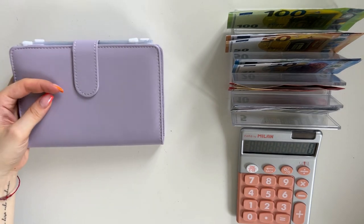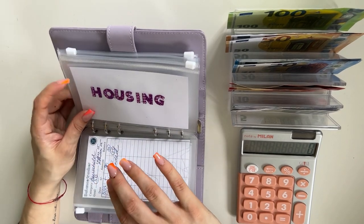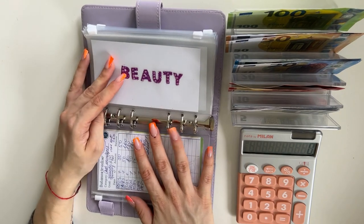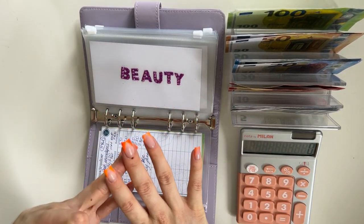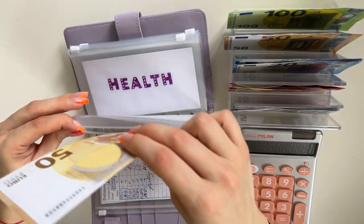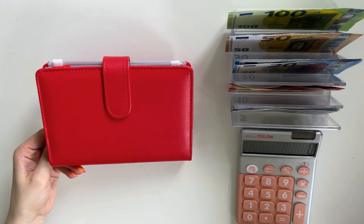Our one-month-ahead binder — that's our purple binder — is next. We've fully funded transport and household, so the next category we're stuffing is beauty. This binder is all about being one month ahead with all my spending, bills, cash envelopes, long-term sinking funds, and everything. We are stuffing 50 today in beauty, and the goal here is 245.